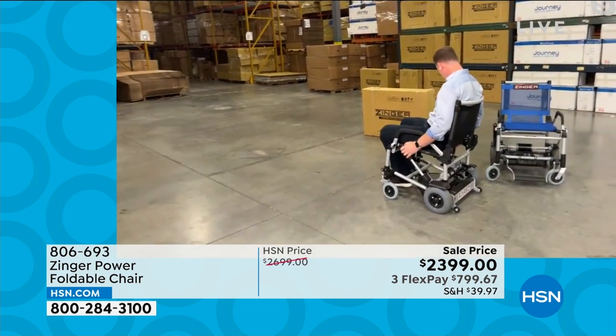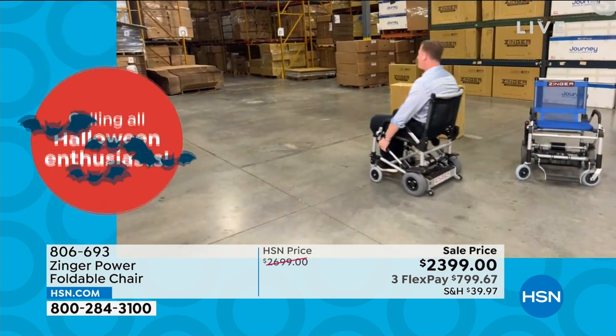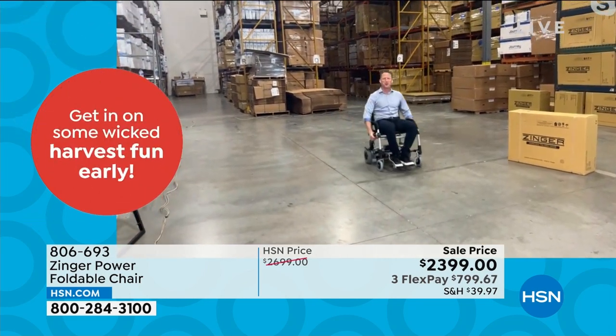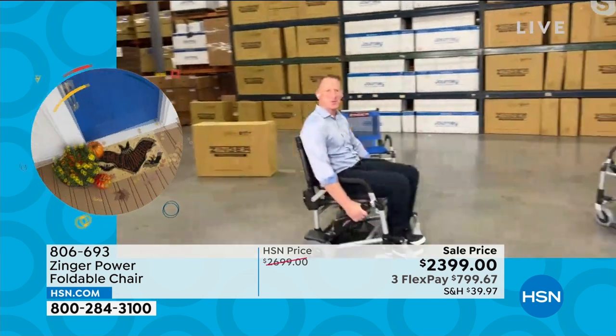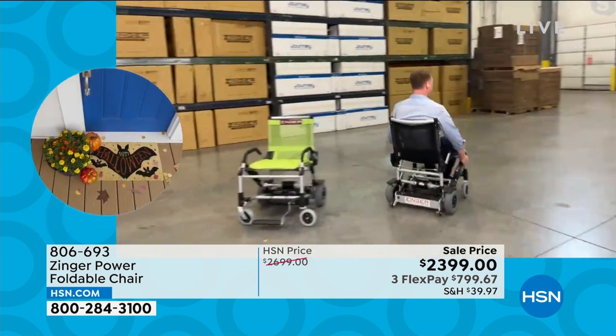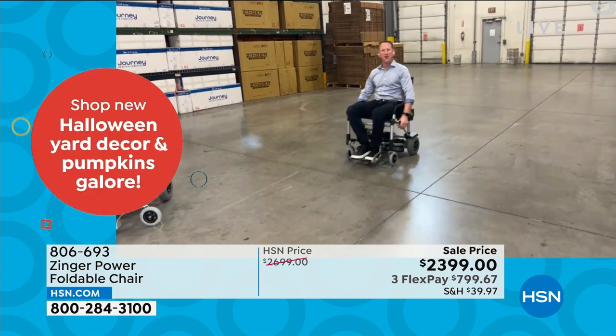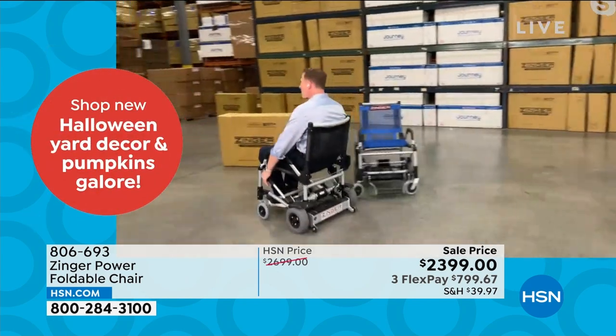Watch what happens when I press the button one time — I'm now at my pedestrian speed. This is what we call the Goldilocks speed. Not too fast, not too slow. You can imagine walking with your friends in the mall, down the street, walking your dog. It's just right.